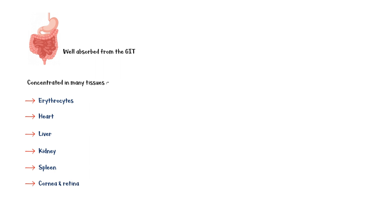Hydroxychloroquine is well absorbed from the gastrointestinal tract, and it is concentrated in many tissues including erythrocytes, heart, liver, kidney, spleen, cornea, and retina. The drug is slowly released from these tissues, and it has a longer plasma half-life of 50 days. The drug is eliminated from the kidneys.